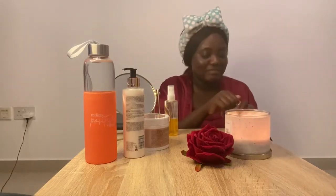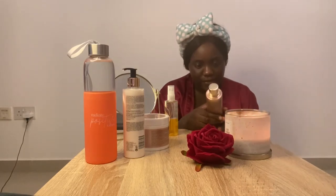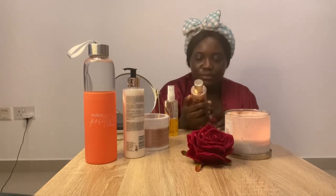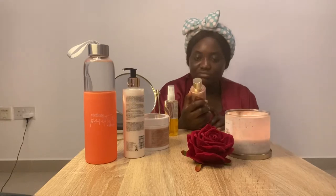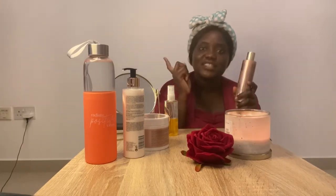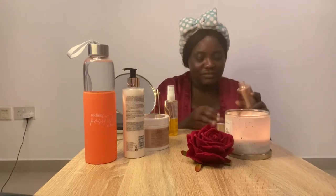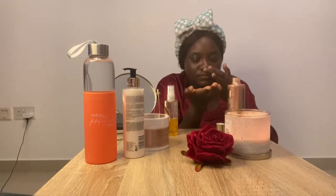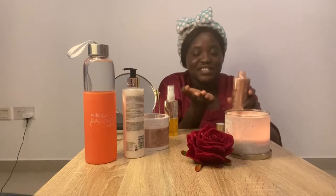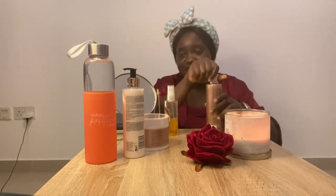This is the Sanctuary Spa liquid gold bath elixir. It says to pour generously under warm running water, sink in and enjoy. So this is for when I'm taking a shower — I guess I'm going to try this and the scrub at the same time and see how it is. But since I already showed it, we're at least going to take a look so we know what it looks like. Look at it — super gold! And it smells amazing, it's really nice. I'm going to put that back and keep it aside since we can't do anything with it right now.